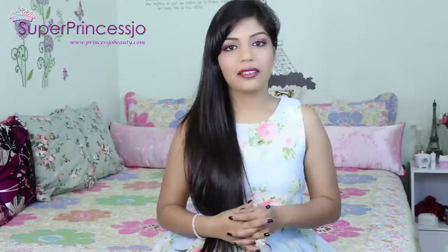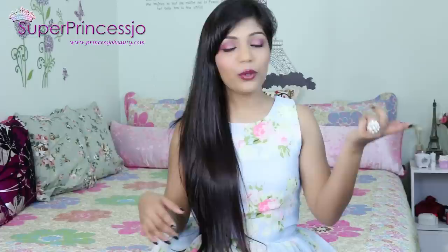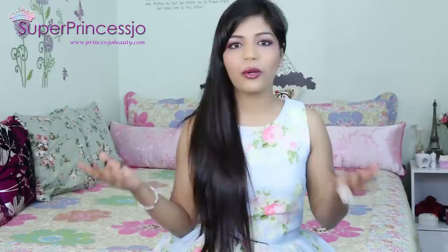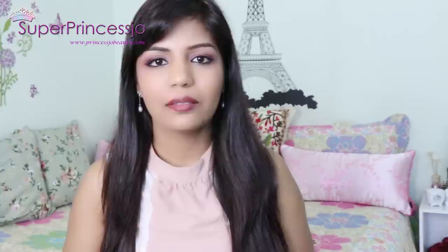I just want to let you know there are a couple of handbags back in India which are not with me right now, because when I go to India I keep one bag there and bring another back to Singapore. I'm either planning to ship them here or go and get them, so once I have them I'll do an updated handbag collection video for you guys.